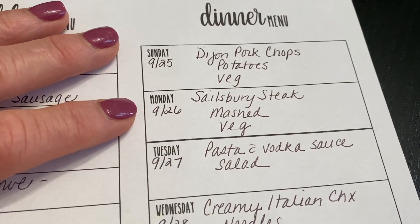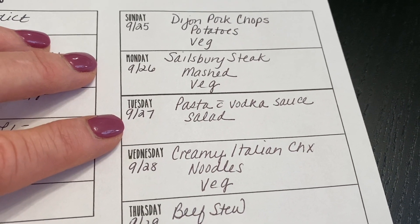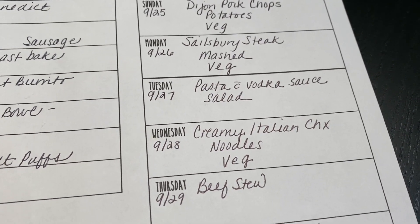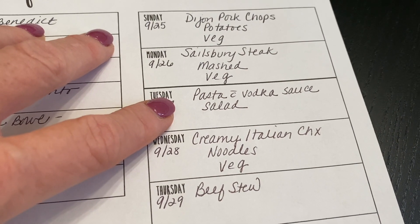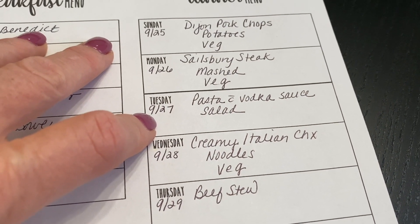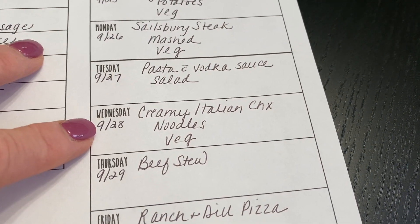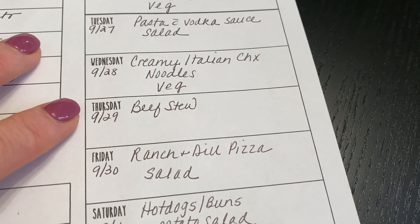For dinners next week: Sunday keeping it easy with some Dijon pork chops, potatoes, and a vegetable. Monday Salisbury steak. Tuesday pasta with vodka sauce — Tuesdays and Thursdays need to be easy for me. I made pasta last week and we only ate half, so I have the other half in the freezer because fresh pasta freezes beautifully. I'll just use the jar of vodka sauce from Trader Joe's for a quick easy dinner. This is also Andrew's birthday — we won't be doing anything that day because it's too hard during the week, so we're trying to figure out another day to celebrate. Wednesday creamy Italian chicken served over noodles with a vegetable.